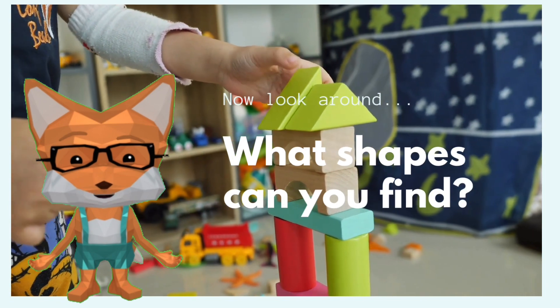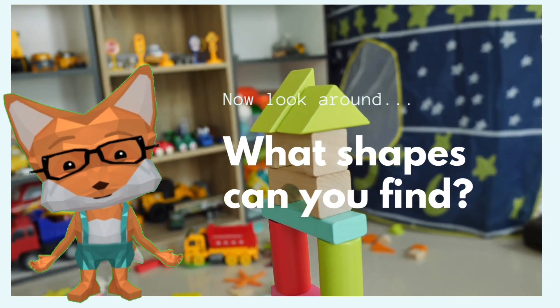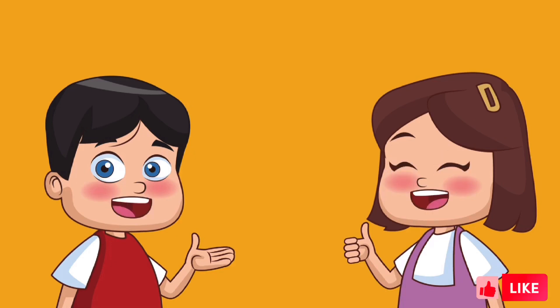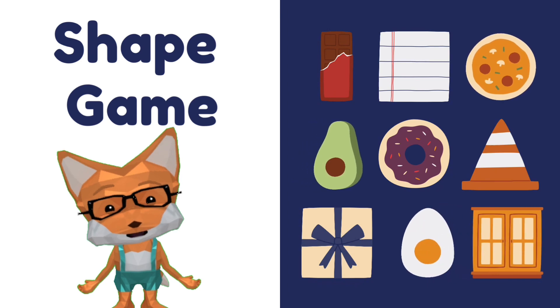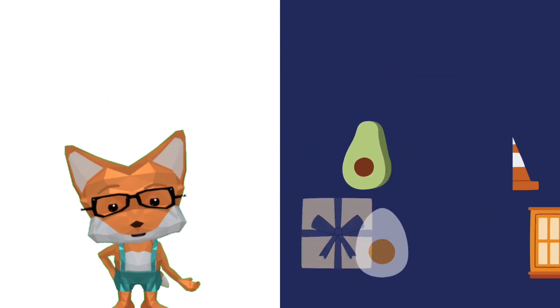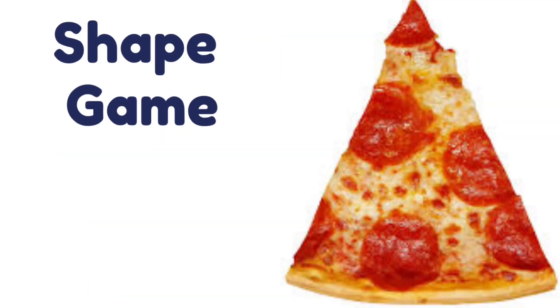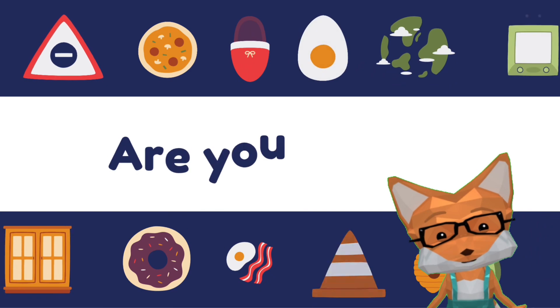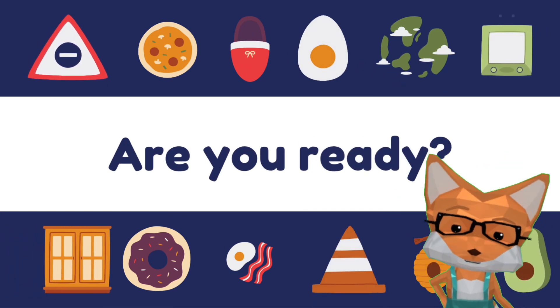Now look around. What shapes can you find? You are doing great. Keep up the awesome work, little champions. Now we are going to play our super fun shape game. Imagine you have a yummy pizza slice. What shape is it? That's right — it's a triangle! I will show you different things. Your job is to figure out what shape they are.